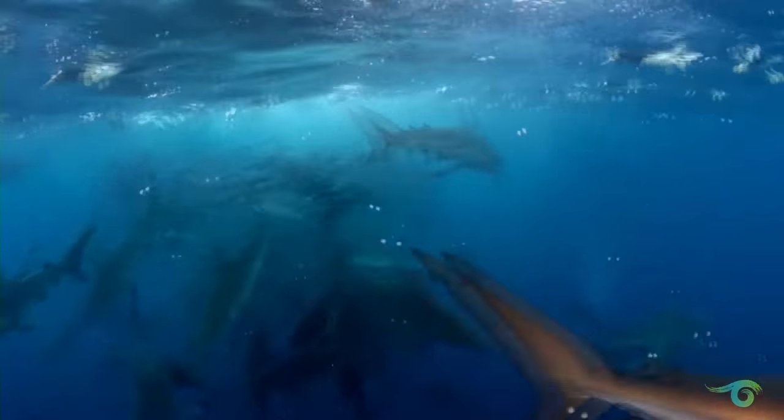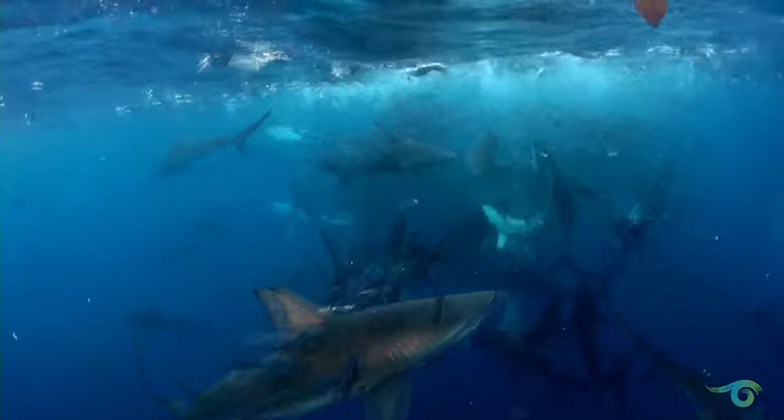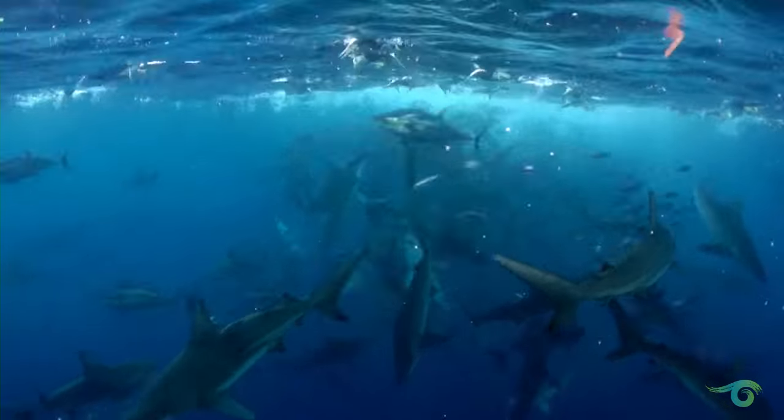Some of these sharks are probably upwards of 10, 11, 12 feet long. The Galapagos sharks in particular, and some of the blacktip sharks, are quite big.